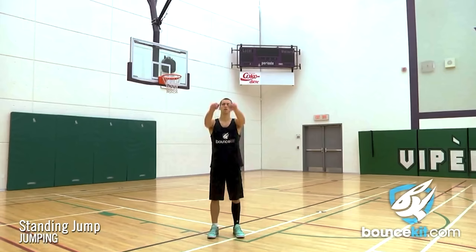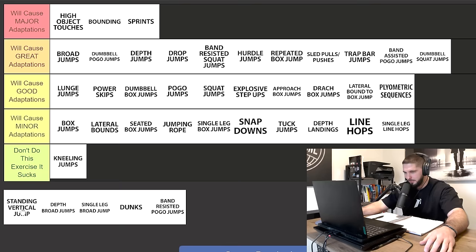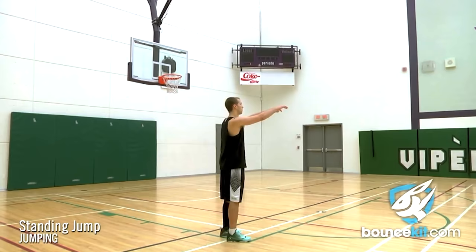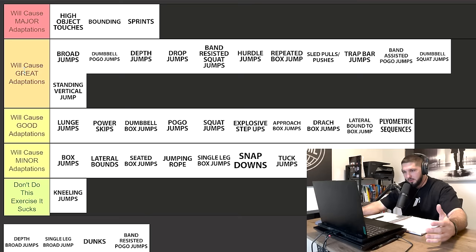Standing vertical jump — I would rather you do an approach vertical jump; however, we can't deny it. Standing vertical jump will cause great adaptations. If you just stand and jump as high as you can, especially if you're trying to touch a high object, your body will be forced to adapt. Standing vertical jumps will cause great adaptations on your vertical jump.